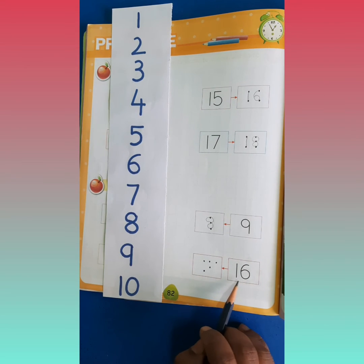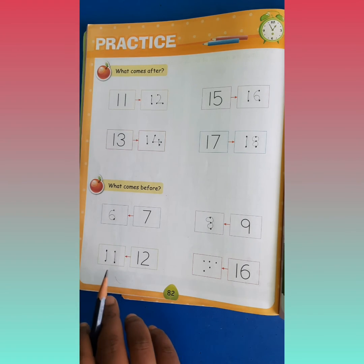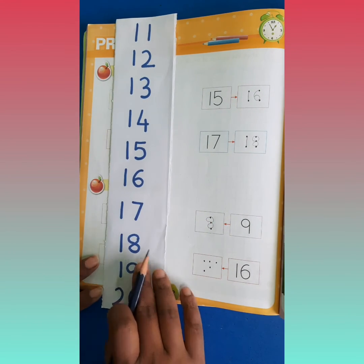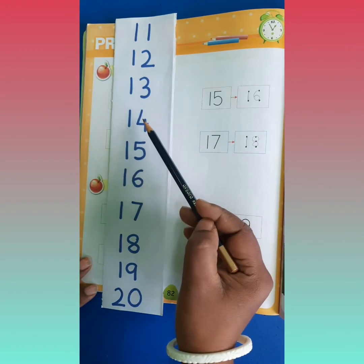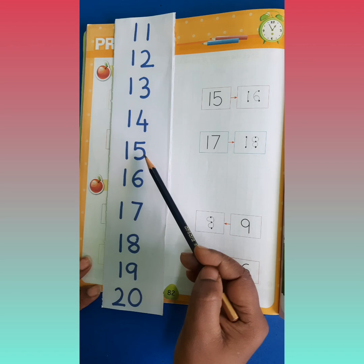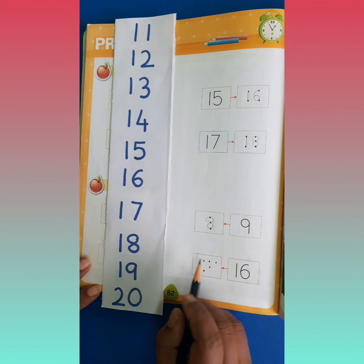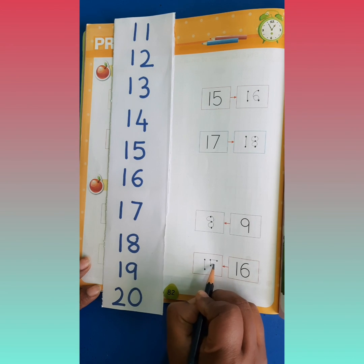Abhi dekho, ye kaunsa number hai? It is number 16. Aur 16 se pehle kaunsa number aata hai? Chalo hum 11 se count karte hai, thik hai? 11, 12, 13, 14, 15, then 16. Toh 16 se pehle kaunsa number hum bol rahe the? 15, haina? So before 16 comes number 15. 1, 5 — 15.